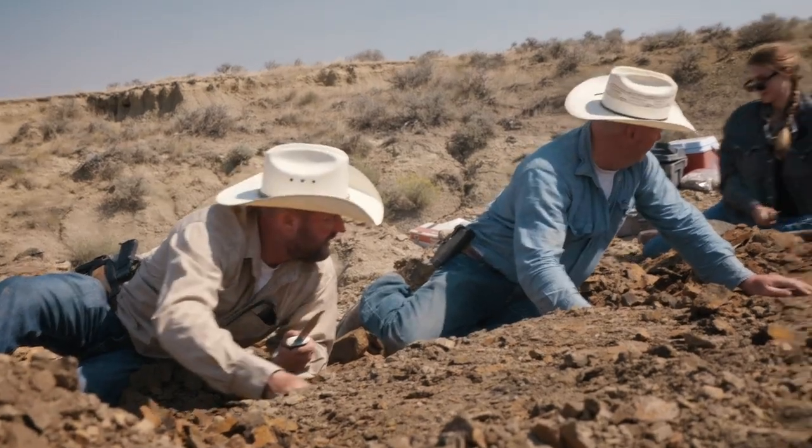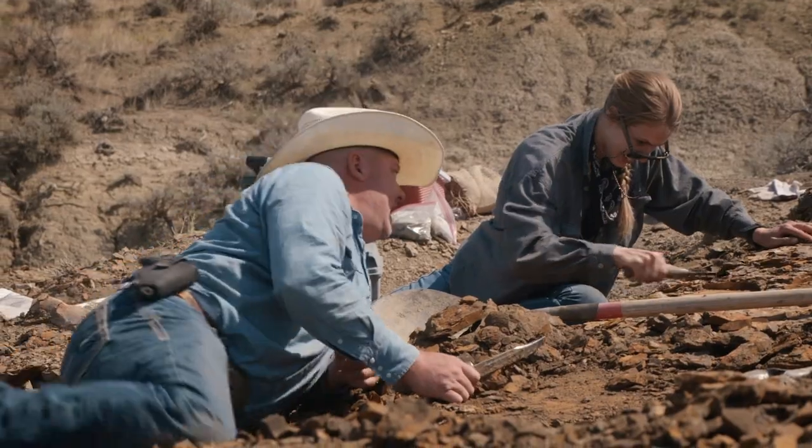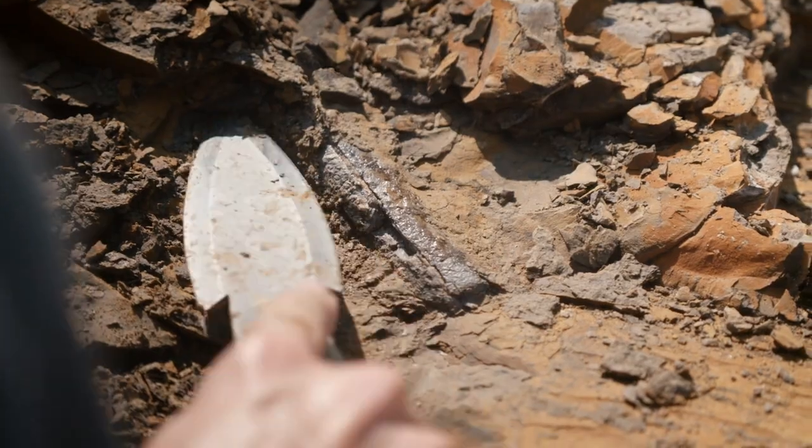Bone. Bone? Bone! You got to get more excited than that. Sweet riblet. We're back on the bone.